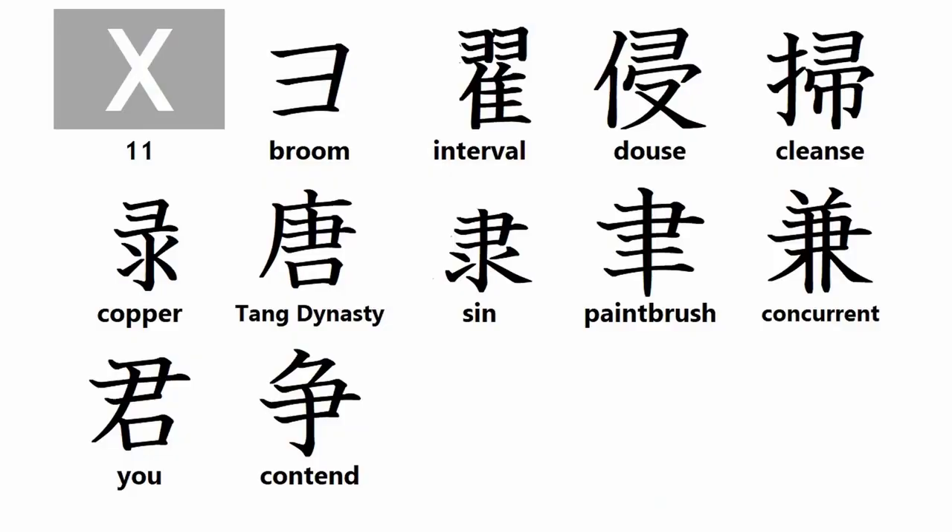It's time for today's crash course in kanji. Group X kanji root particles include: broom, interval, douse, cleanse, copper, Tang Dynasty, sin, paintbrush, concurrent, yu, and content. I will cover Group Y kanji root particles next week. There are only two more kanji root particle groups after this one.